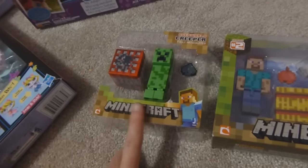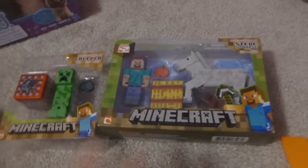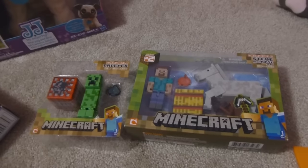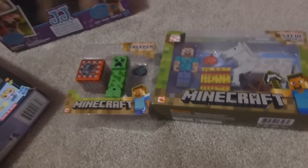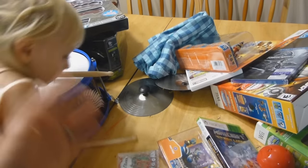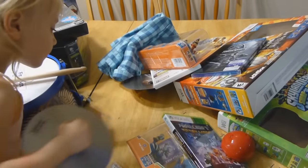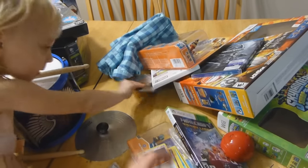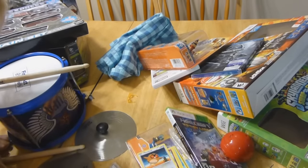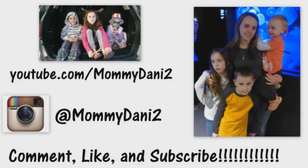Oliver also got two Minecraft packs — he opened them both but I put them back in to show what they look like. And from grandma, Oliver got this year's Hess truck. I'm probably forgetting other stuff but everything is all over the house and we're trying to clean it up. I hope you guys enjoyed seeing what they got — oh, Cassie's getting the cymbals, so I'll shut this off before she starts bashing them. Bye guys!